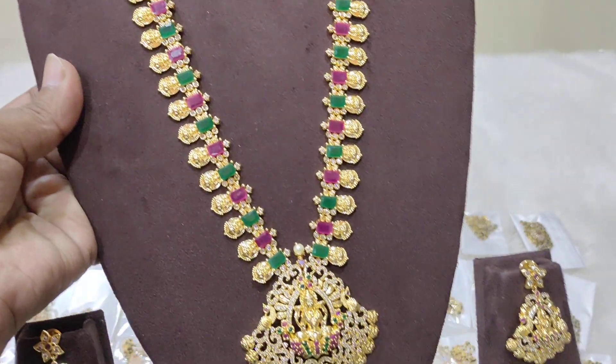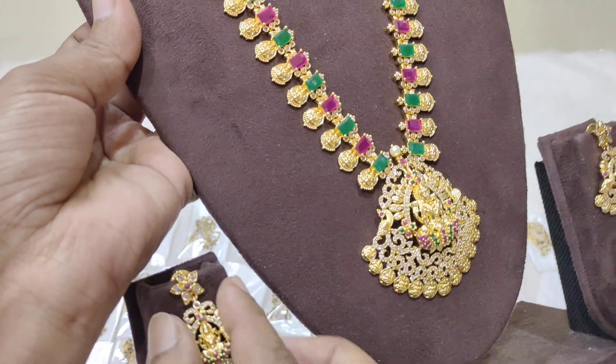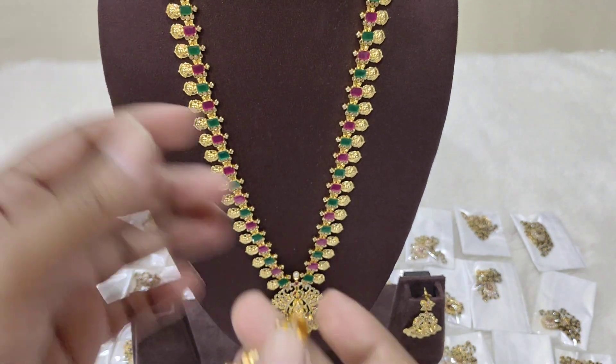It features a ruby and emerald combination. Only five pieces are available — fast, please block your order. Also check the earrings that come with this set.